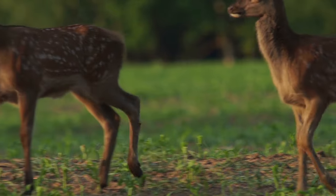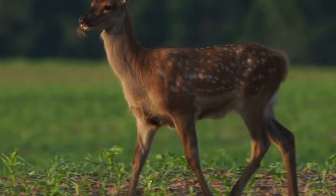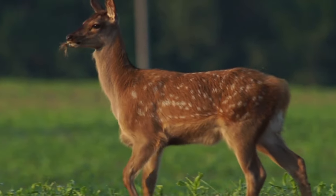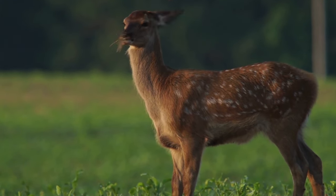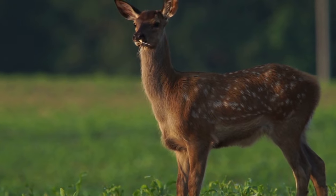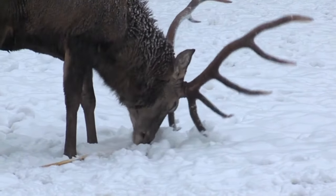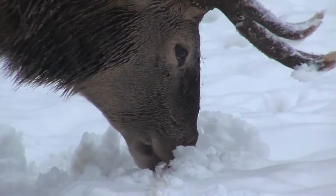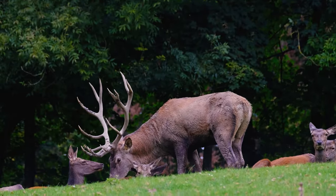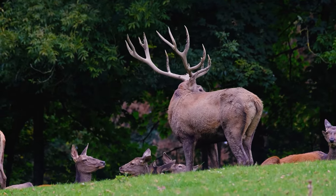As the seasons change, the red deer stags adapt accordingly. During the warmer months, their coats take on a vibrant reddish hue that blends seamlessly with the surroundings, providing excellent camouflage. However, as winter arrives, their coats transition into a formidable dark brown, guarding against harsh weather conditions that only heighten the grandeur of these magnificent creatures.